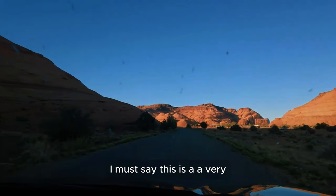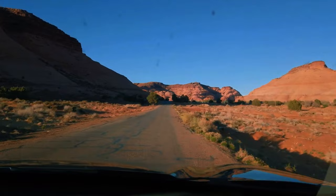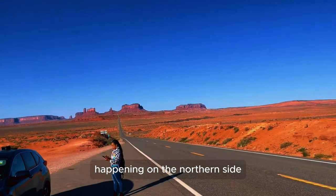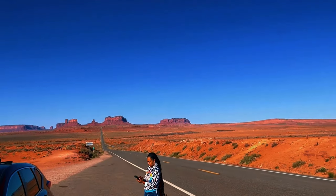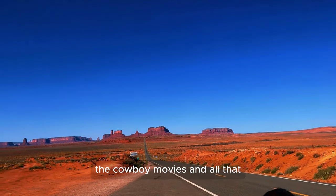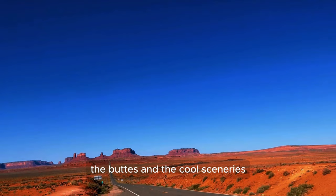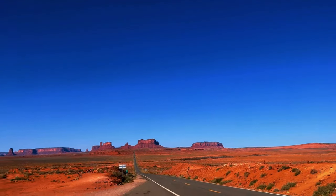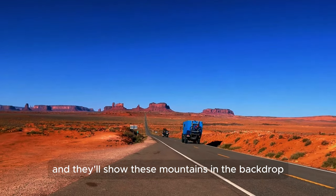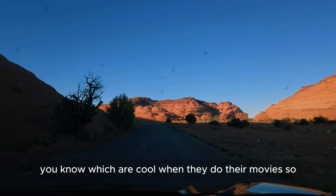I must say this is a very, very interesting trip to make if you're visiting Utah or Arizona, and you want to check things on the northern side. One thing is that most of the Western movies — the cowboy movies — started shooting here in Monument Valley because of the beauty and cool sceneries. You'll see the stagecoach and the cowboys with these mountains in the backdrop.